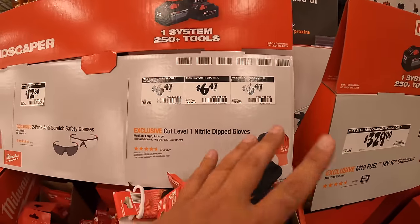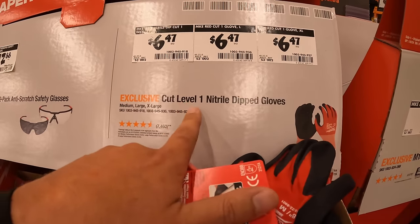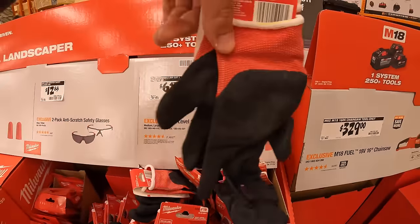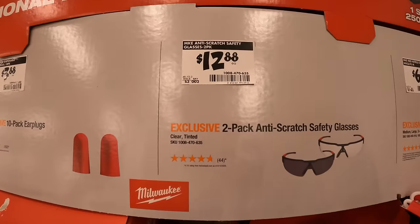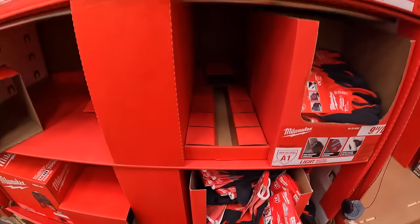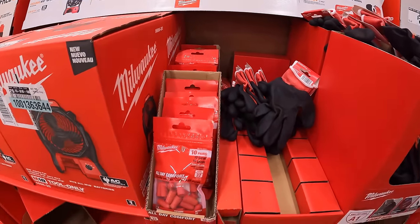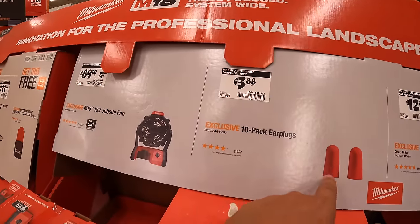$6.47 for cut level one nitrile dip gloves, single pair. $12.88 for a two pack of anti-scratch safety glasses, though those are not here. They do have the earbuds right here — $3.88 for a 10 pack.